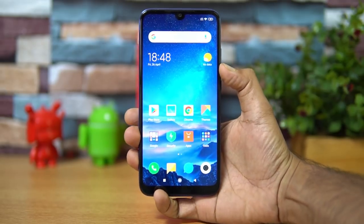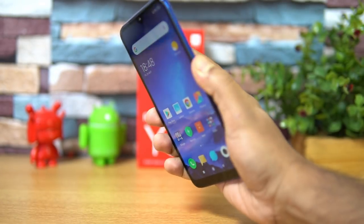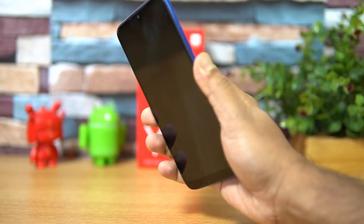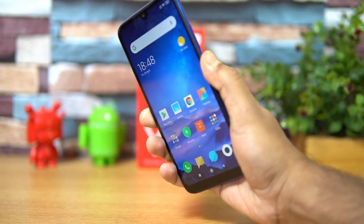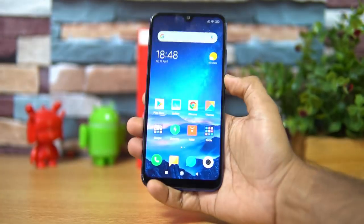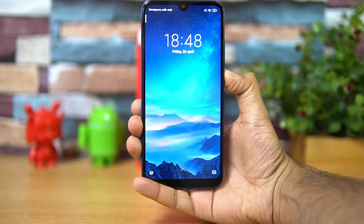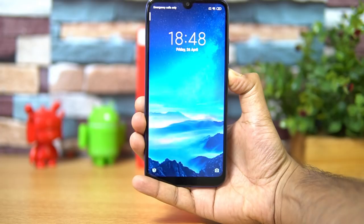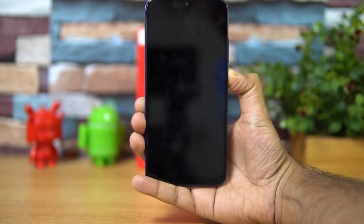Testing the fingerprint scanner — it's pretty fast and accurate, quite similar to any other Redmi smartphone. Fingerprint scanner performance is really good. The face unlock is also quite fast, as you can see.